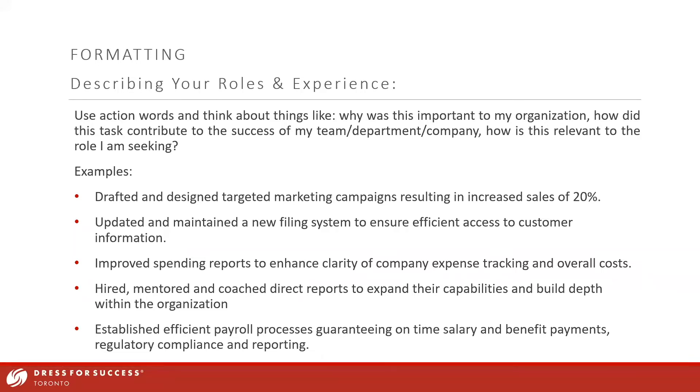In response to a chat question about whether you can list the task and what it accomplished: ideally it would all blend into one bullet point. You would list both — but they wouldn't be listed separately. Try to work it right into the wording of the task itself.